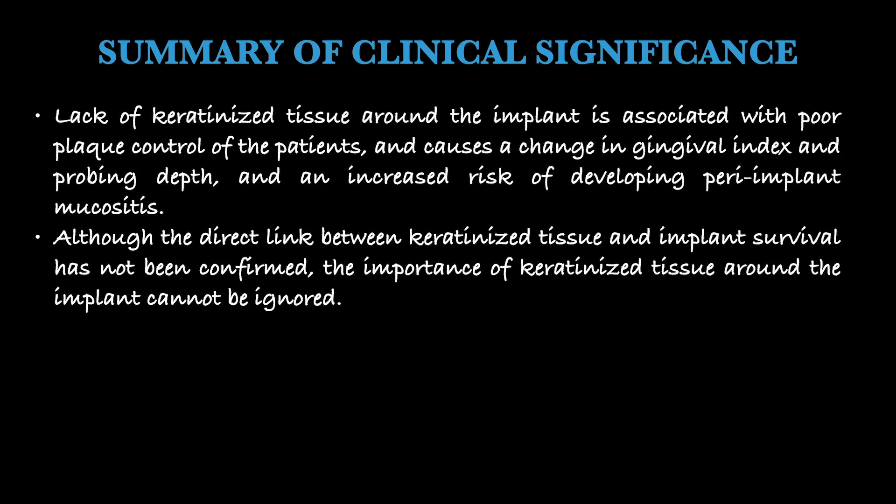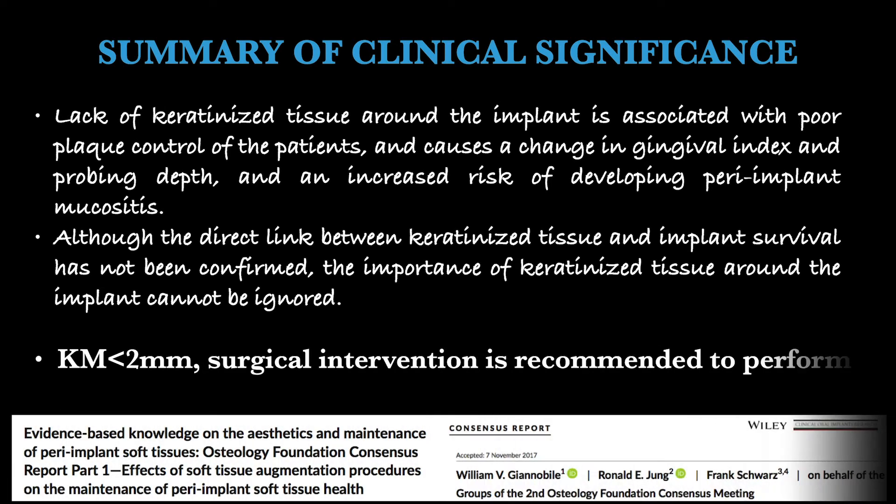In summary, KT around implants is associated with poor plaque control, changes in gingival index and probing depth, and an increased risk of developing peri-implant mucositis. Although the direct link between keratinized tissue and implant survival has not been confirmed, the importance of KT cannot be ignored. The 2019 consensus report of the Osteology Foundation suggests that when KM is less than 2 mm, surgical intervention is recommended.